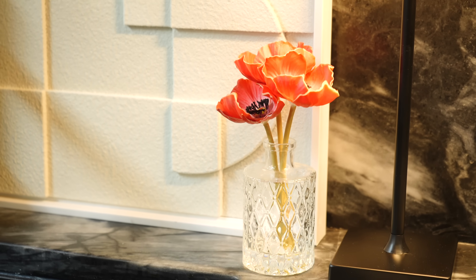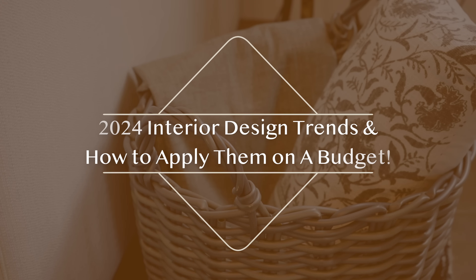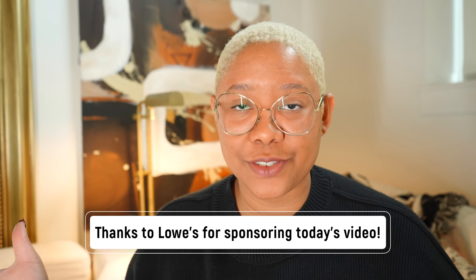2024 has been the year of such incredible interior design trends and I want to buy into all of them, but my pockets say no. In today's video I'm actually going to show you how you can achieve some of those trends on a budget, and I'm doing so thanks to Lowe's — I do want to say thanks to Lowe's for sponsoring today's video.